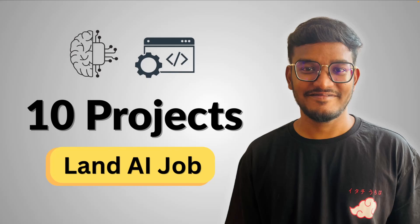Imagine this: you walk into an interview and instead of just talking theory, you pull out your laptop and say, here are the 10 projects I built in AI. Instantly, you are different from 90% of candidates.